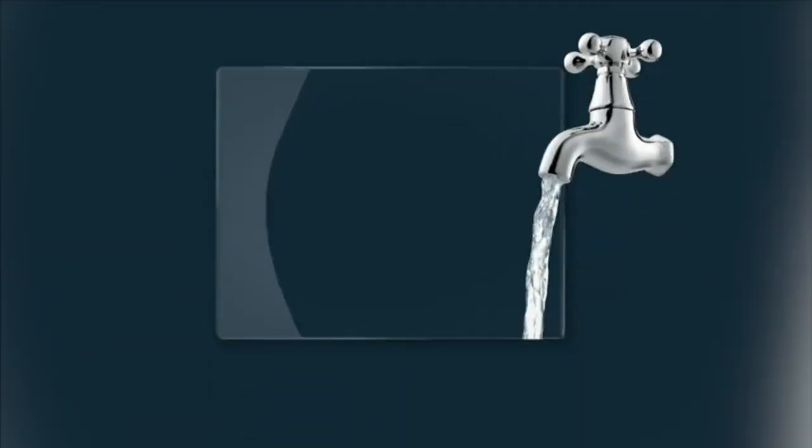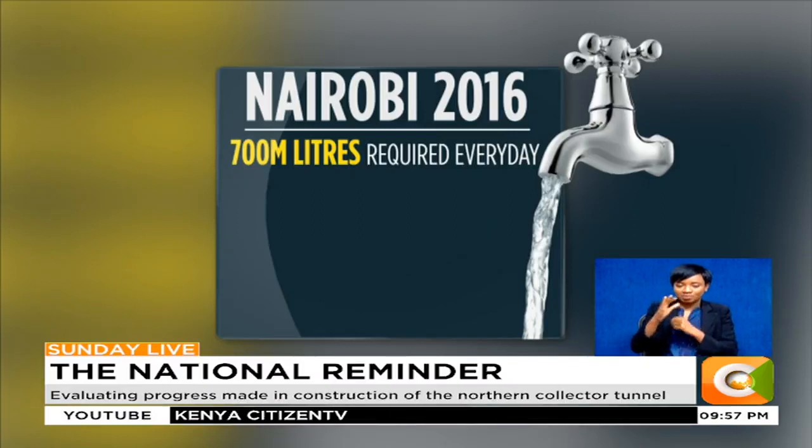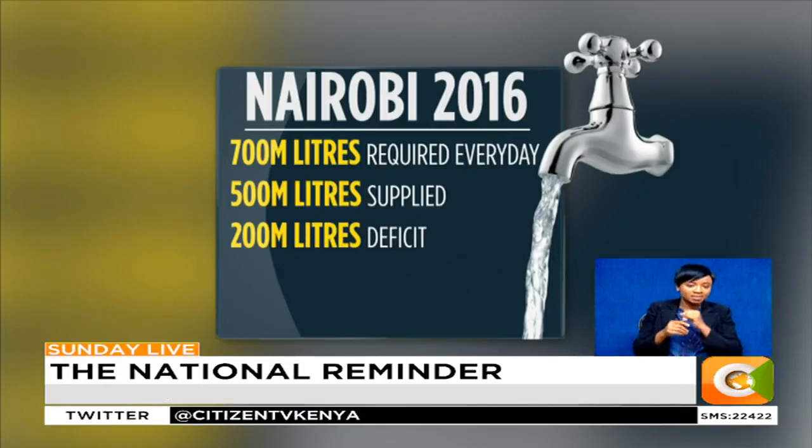In 2016, Nairobi required over 700 million liters of water every single day, but was only getting slightly above 500 million liters. This left a daily deficit of 200 million liters.